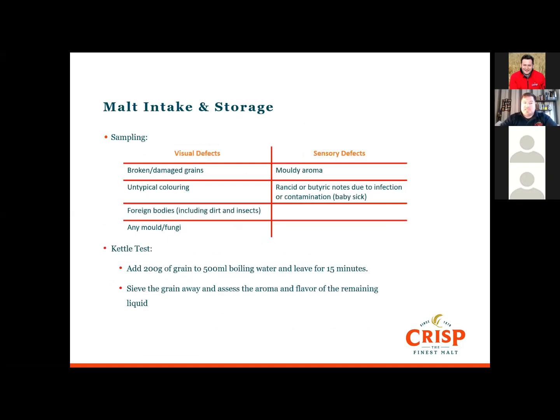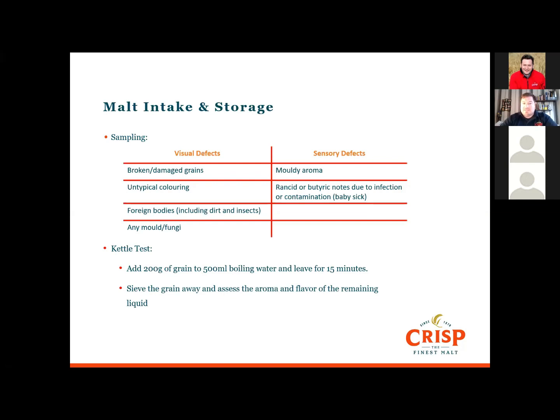If we split the defects that we can see in malt into visual and sensory: when looking at the malt, we can see if it's broken or damaged if you're using whole malt. Look for any untypical colouring — is it all the same colour? Any foreign bodies such as dirt, insects, mould, or fungi.